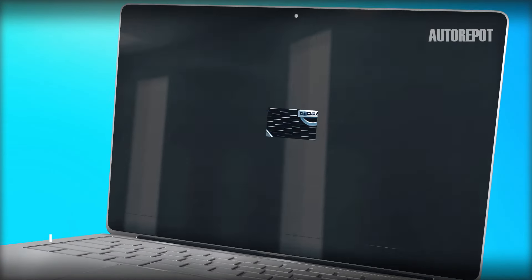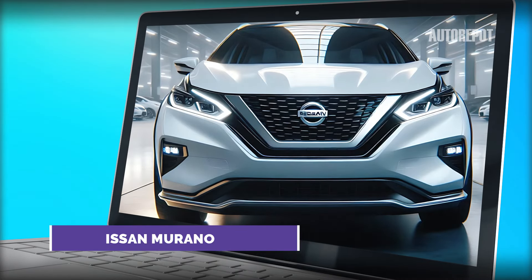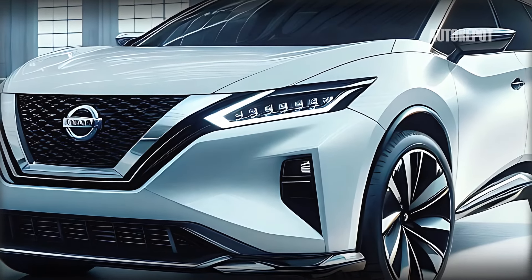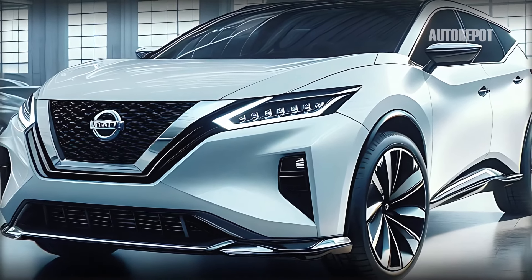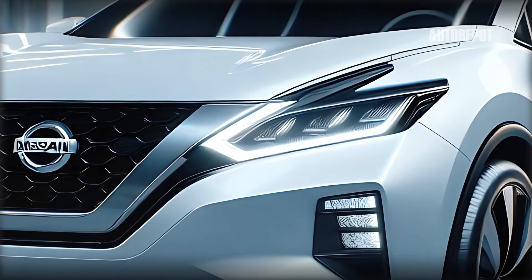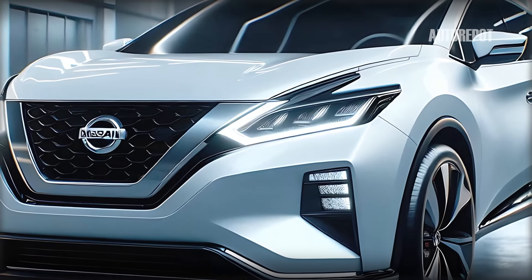The 2025 Nissan Murano commands attention with its bold and futuristic front design. The prominent V-Motion grille, a hallmark of Nissan's design language, seamlessly integrates with the sharp angular headlights. These advanced LED headlights provide excellent illumination while adding a striking visual appeal.